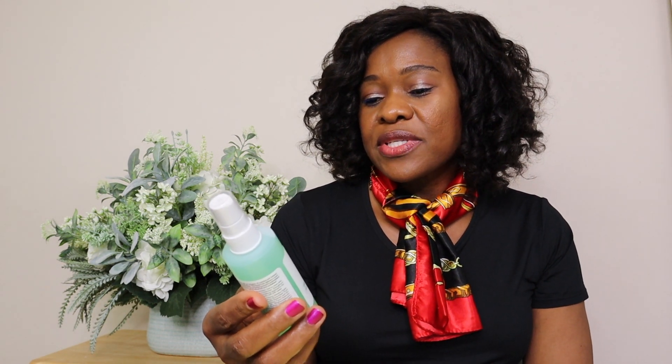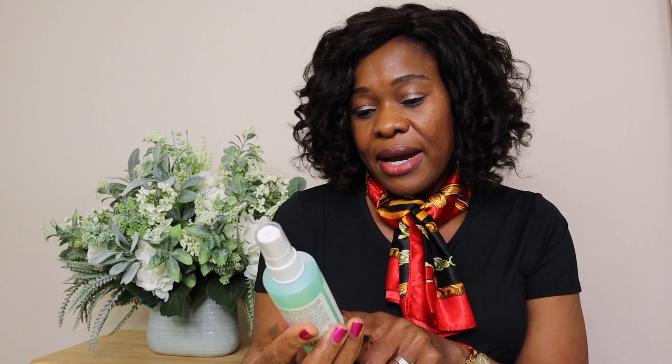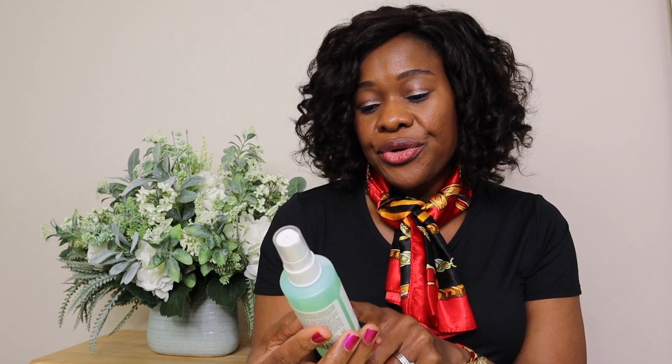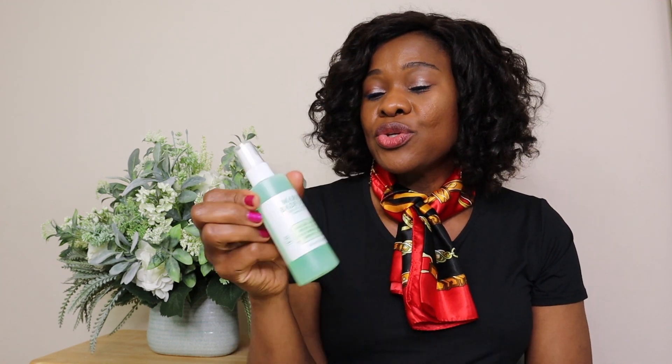I also wanted to try a mist to use when applying my foundation. I was recommended this Mario Badescu skincare right here — this brand was established in 1967. The one I got is the facial spray with aloe, cucumber, and green tea. It is four ounces, 118 mils. Oh, this one smells just like green tea and cucumber — I like that! You can also use it as a toner, but I'm basically going to use it to wet my face once I've applied my foundation, then go in with my beauty blender or brush.